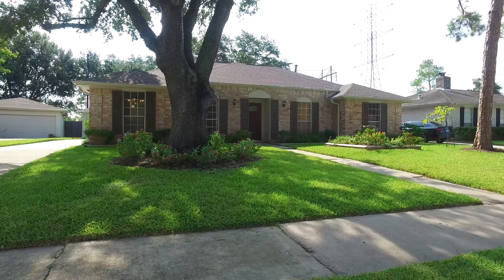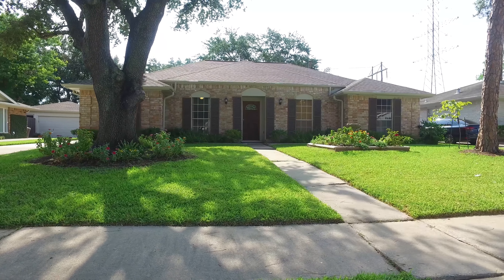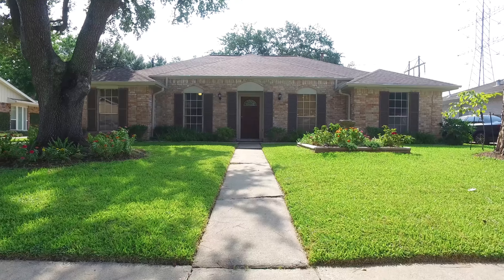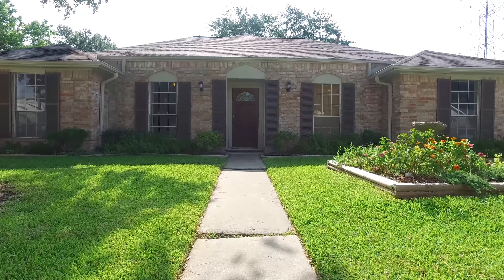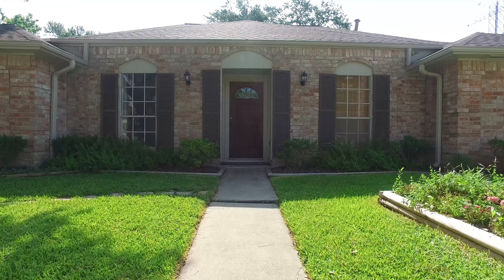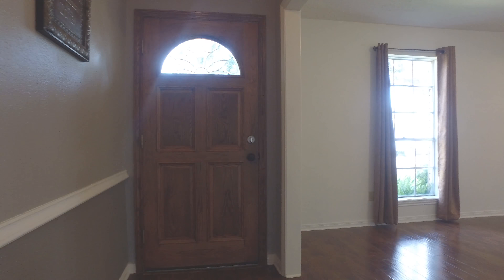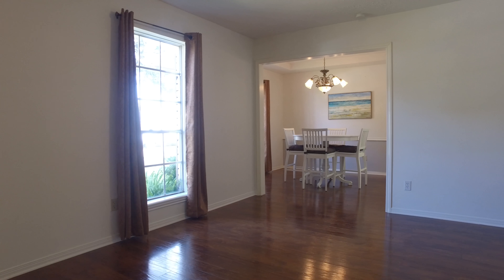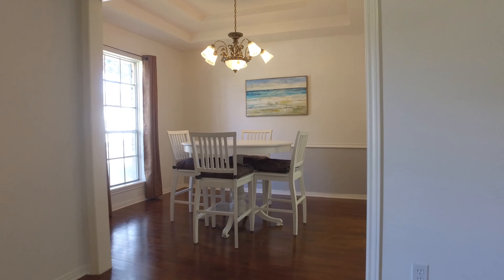Welcome to the virtual tour of this lovely four-bedroom home, giving you two full bathrooms. Its one-story elevation was constructed in 1973 on a lot that's almost 10,000 square feet with beautiful lush grass and landscaping. This beautiful move-in-ready home is waiting for you, nestled in the desirable Meadows Place.